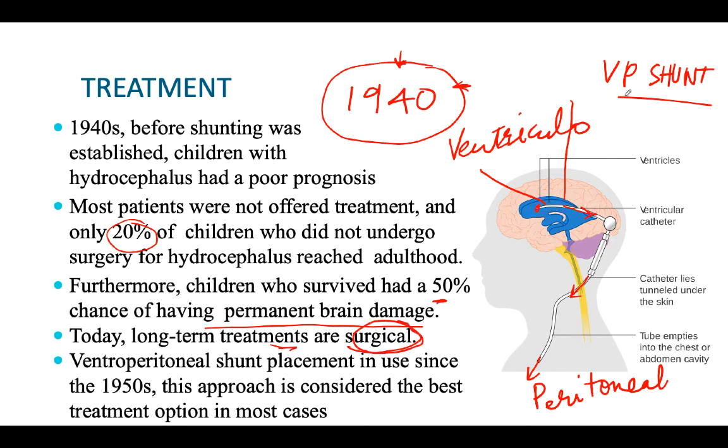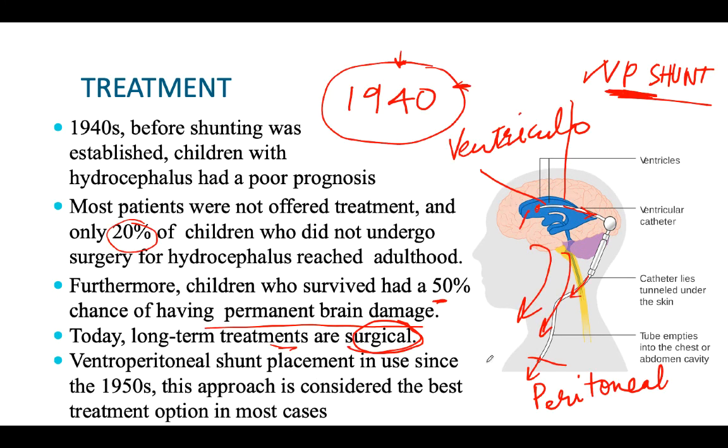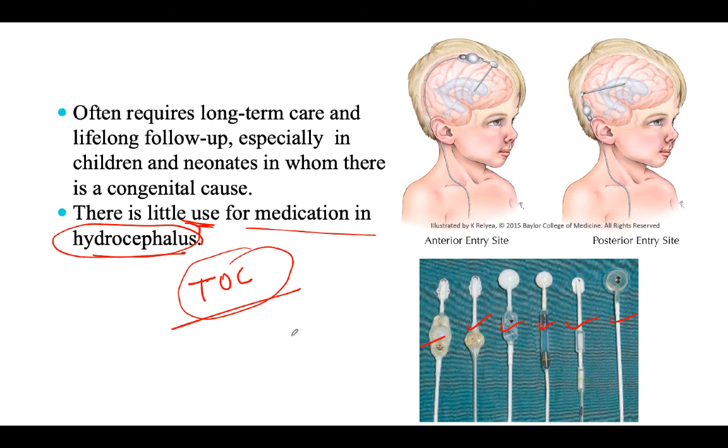VP shunt is considered the gold standard treatment. If hydrocephalus is present and treatment of choice is asked, the answer is ventriculoperitoneal shunt - draining the fluid from the ventricular system into the peritoneum subcutaneously so there is no external exposure and risk of infection. It is done in a subcutaneous manner to prevent meningitis. This procedure is known as VP shunt, or ventriculothoracic shunt if draining to the chest. There is little role for medication in hydrocephalus.